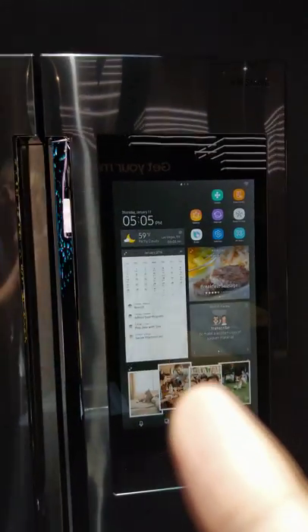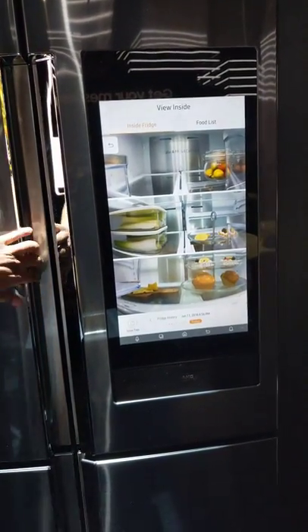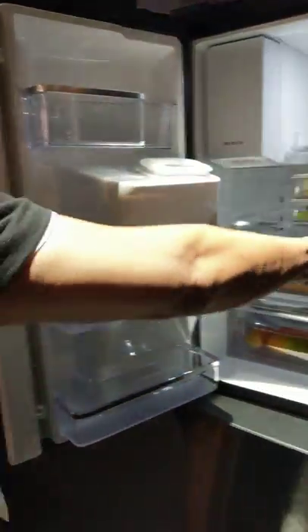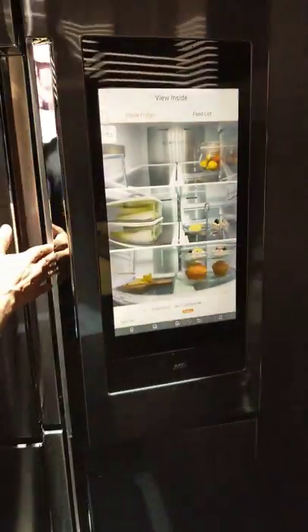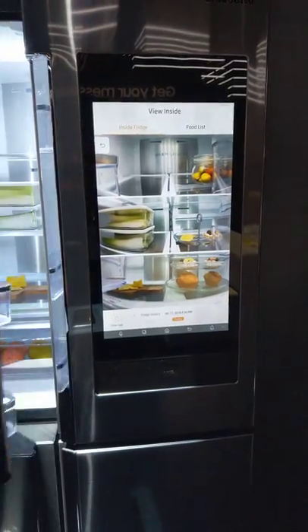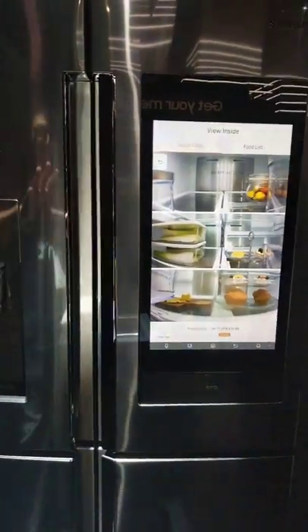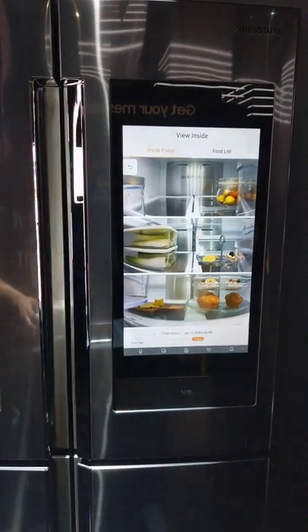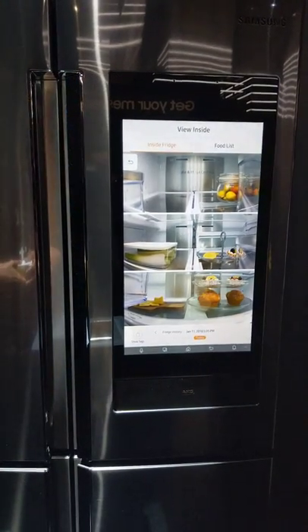Can you see the inside of the fridge as well? It has three cameras built inside. Every time you open and close the fridge door, it actually snaps a live image of everything inside the refrigerator. So if I take something out and close the door, it snaps another image — it's refreshing and uploading that current image in about eight seconds to show you what you currently have in there.